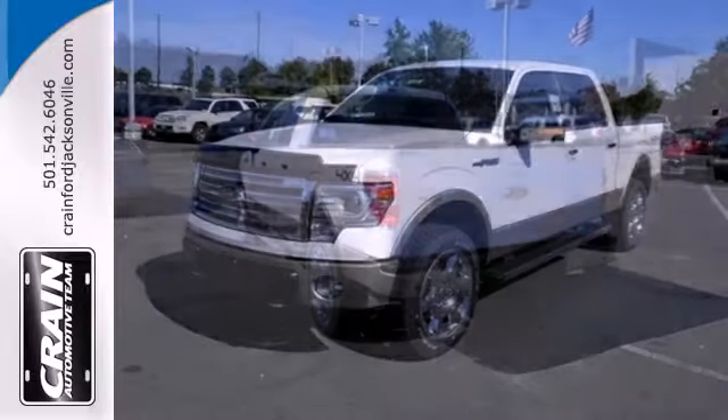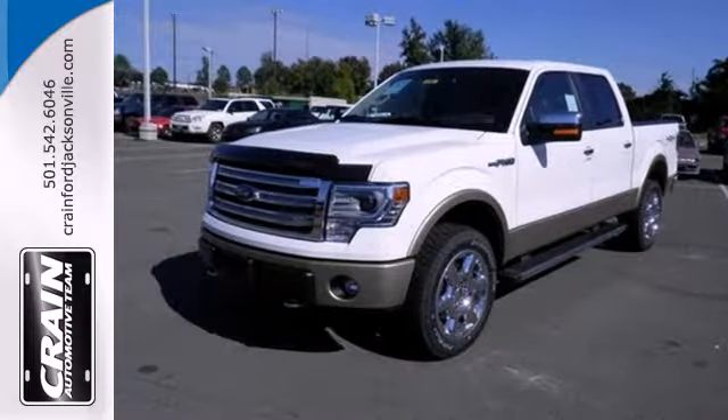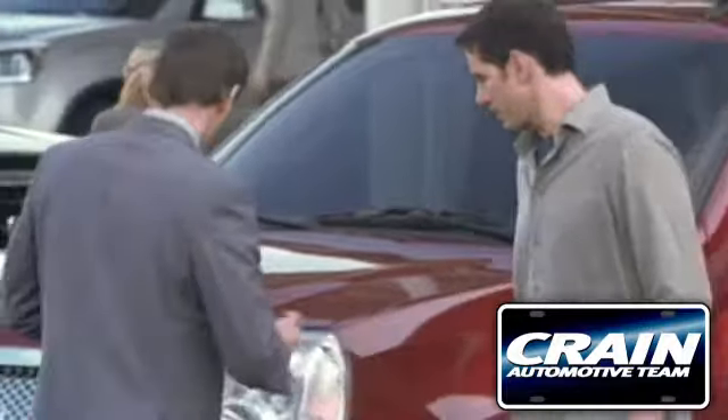This truck is ready to get to work. Take it for a test drive today. Visit us anytime at Craneteam.com.